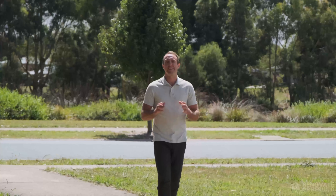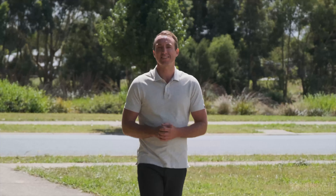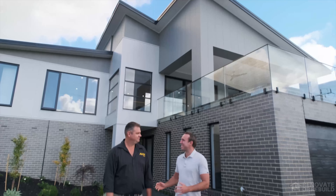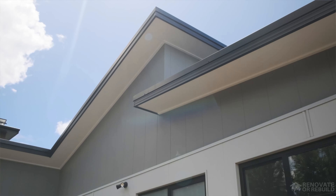I'm here in Warragul meeting up with Lee from All Chin Builders. They've used some incredible new products and I've come to get some inspiration for Greg and Suzanne. G'day Lee, great to see you again mate. I've seen your homes before and it looks like you've built another beautiful masterpiece behind us here.